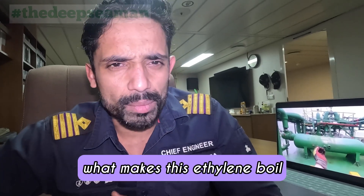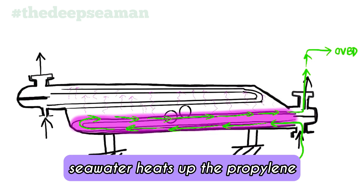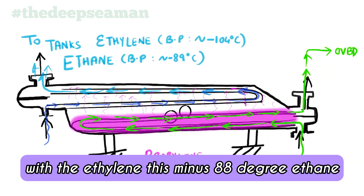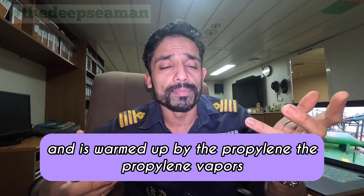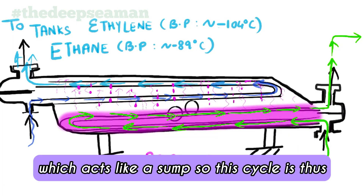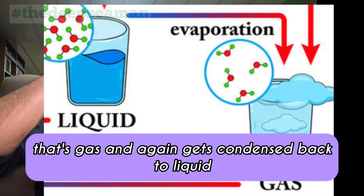Now to the functioning — what makes this ethylene boil, or what makes the propylene vaporize? As seawater flows through the tubes, it heats up the propylene and propylene vapors are generated. Once generated, they rise upward and come in contact with the ethylene. The minus 88°C ethane, or in the case of ethylene minus 104°C liquid, enters and is warmed up by the propylene vapors. In turn, these propylene vapors condense and drip back into the liquid at the bottom, which acts like a sump. This cycle is thus completed — propylene changes phases from liquid to vapor and is condensed back to liquid again.